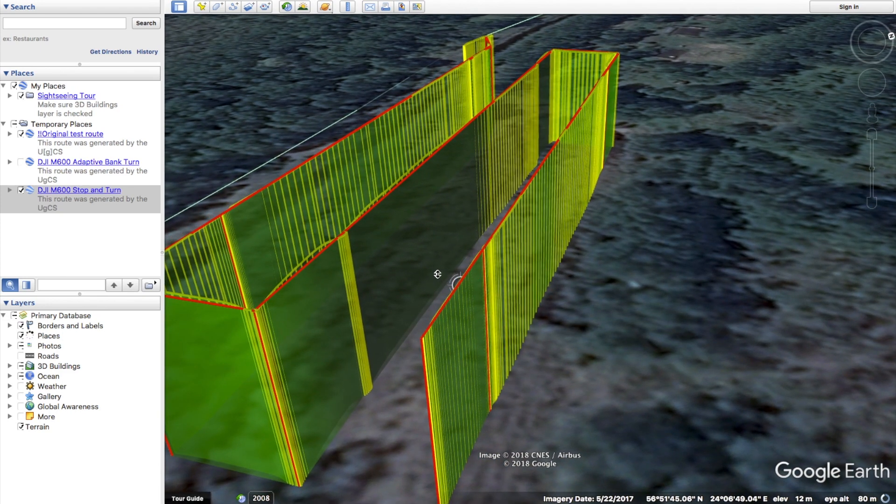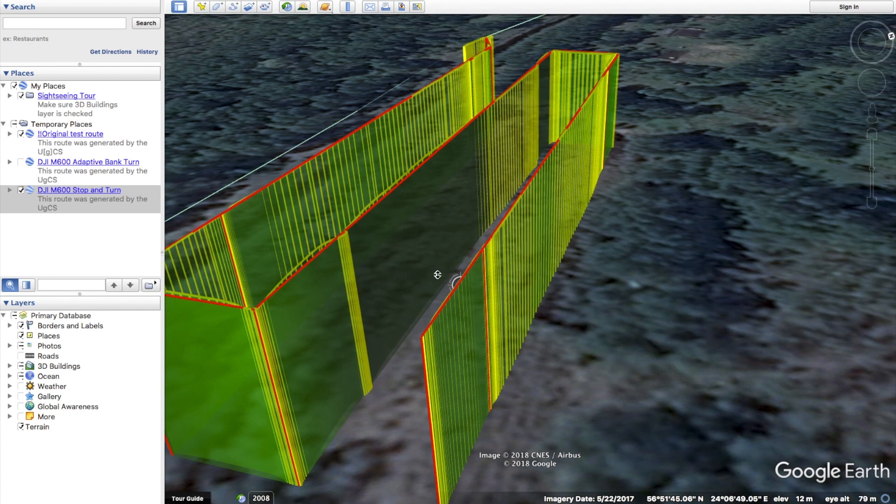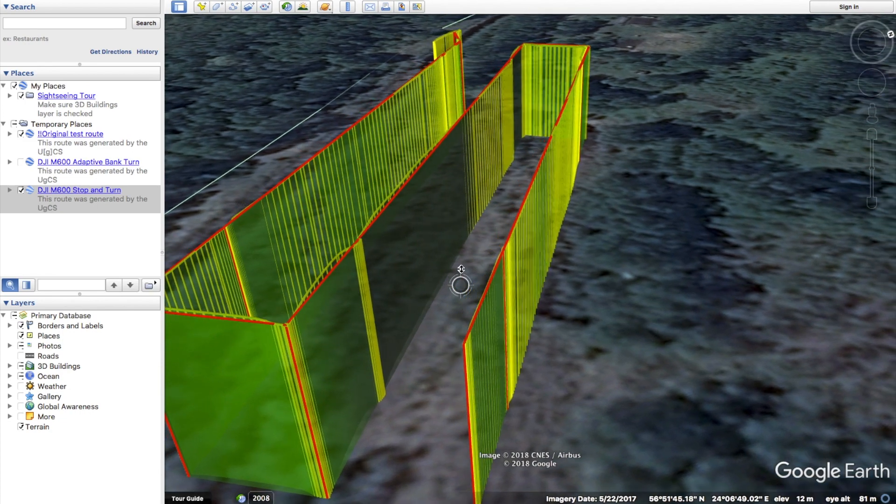Altitude wise the results are very good. The DJI M600 managed to keep a constant altitude all throughout the route with no major issues at all.